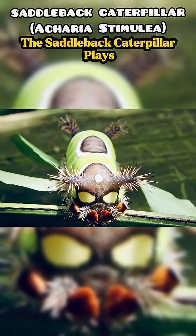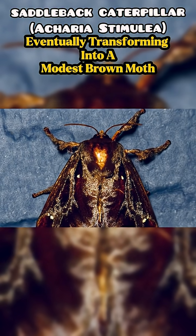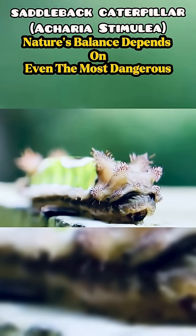Despite its defenses, the saddleback caterpillar plays an important role in the ecosystem, eventually transforming into a modest brown moth. Nature's balance depends on even the most dangerous creatures.